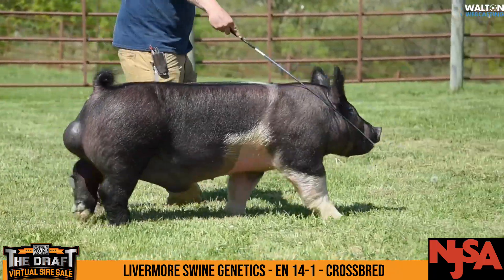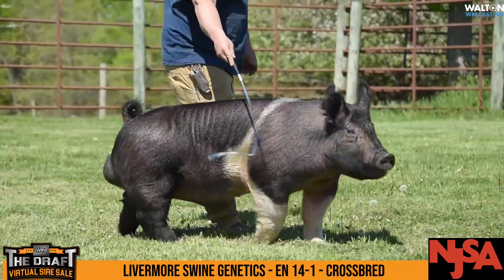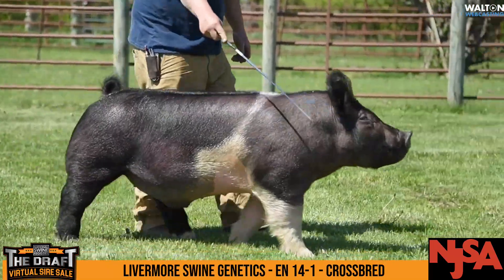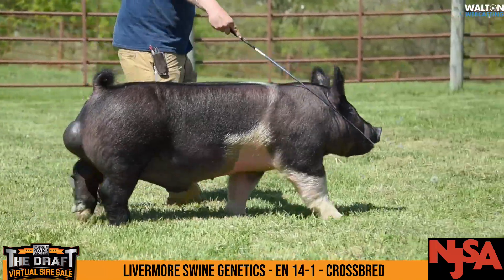Livermore Swine Genetics' second boar that's been submitted to the draft is 14-1. This guy is a Back for More out of a Rip. Lot of best.